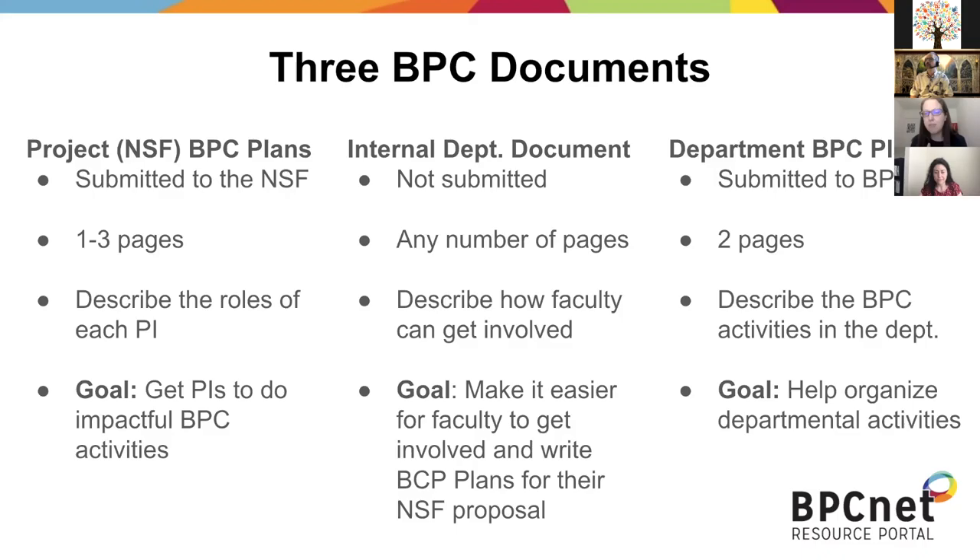That might mean we have to do some work creating an internal document to make it as easy as possible for them to engage in meaningful activities. A number of institutions have this internal document — we have an example from MINDS of what that looks like. It's any number of pages, and the somewhat secret goal is to make it so that colleagues who don't want to do BPC activities don't find it very difficult to engage and do meaningful things.